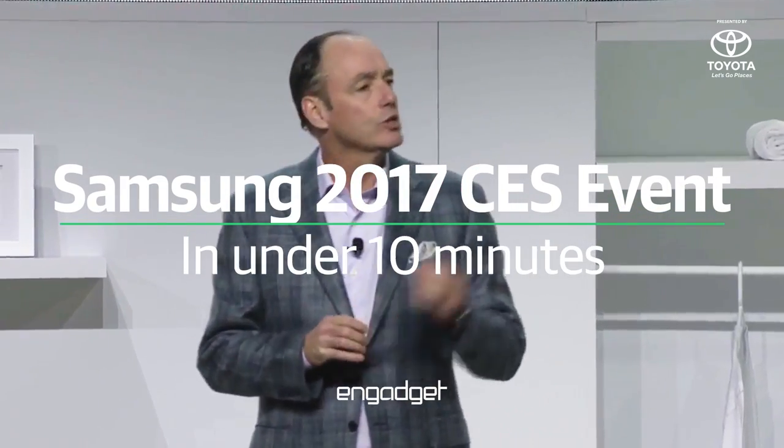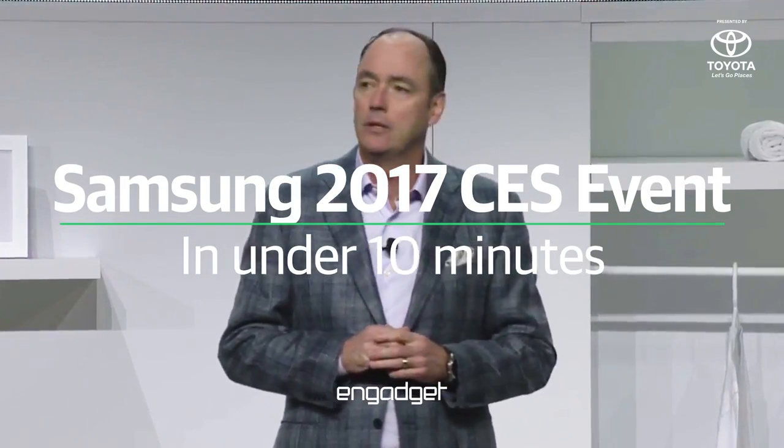As you know, this year was a challenging year for Samsung. Some of you were directly impacted, and certainly many saw the media coverage, especially about the Note 7. We continue our intensive efforts internally and with third-party experts to understand what happened and to make sure it does not happen again. And very soon, we will be sharing the RootCore's report on the Note 7.